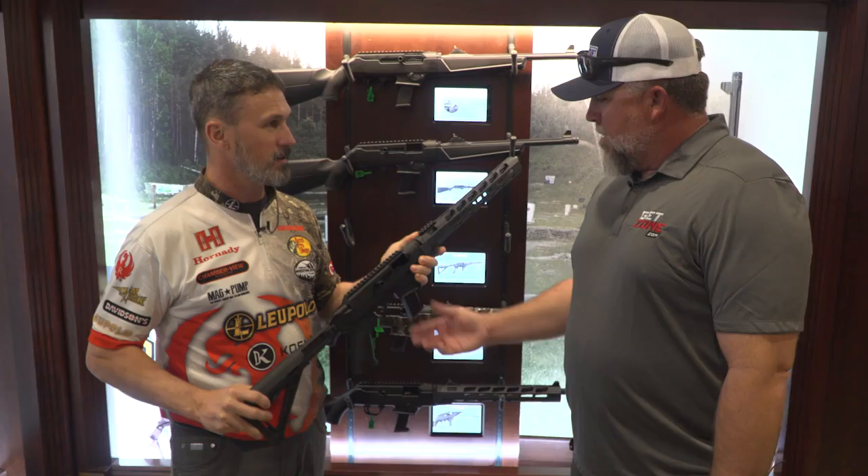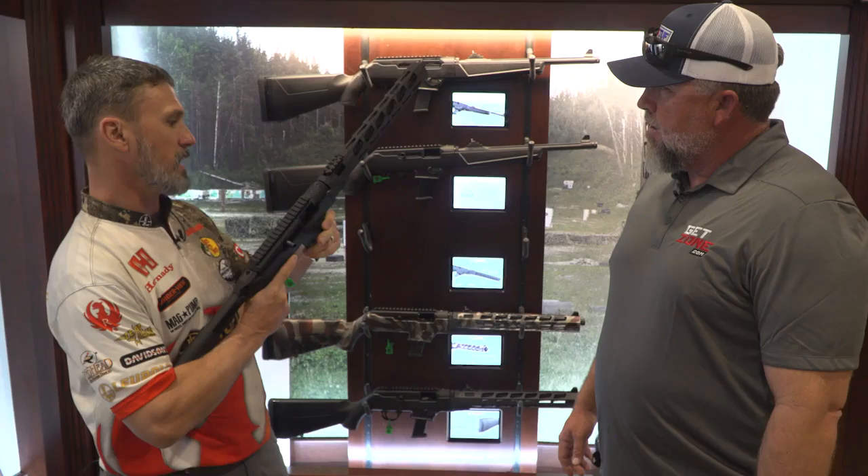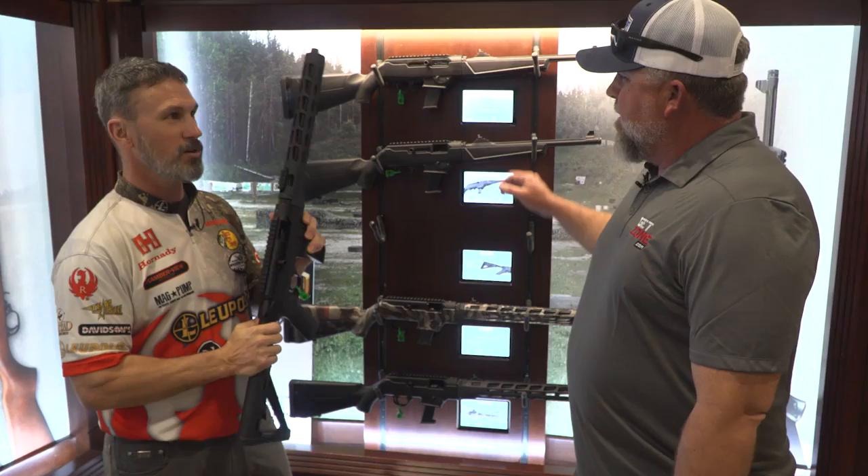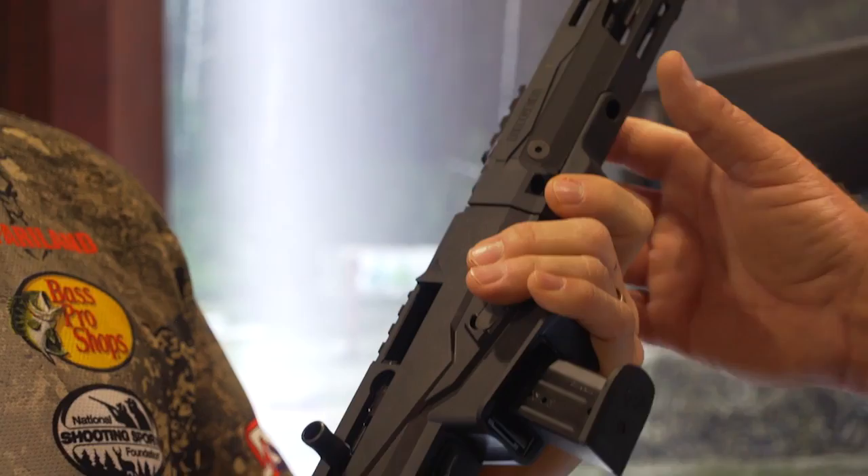You put a red dot on top and go to work. Takes the pistol magazines? Yep. We've got an adapter — you can use Glock mags or our Ruger magazine. And of course you can get extensions, high cap mags. I've seen 40-round magazine extensions.